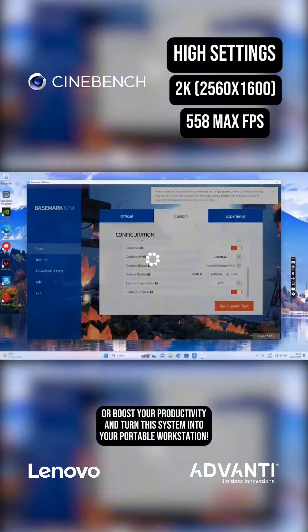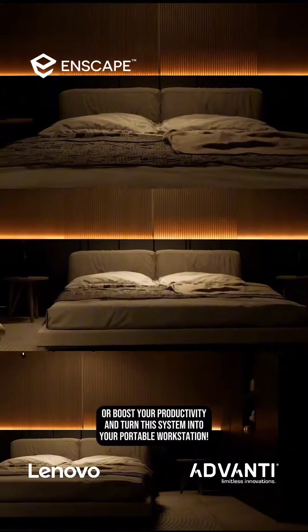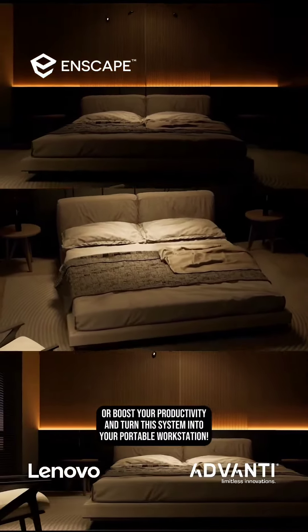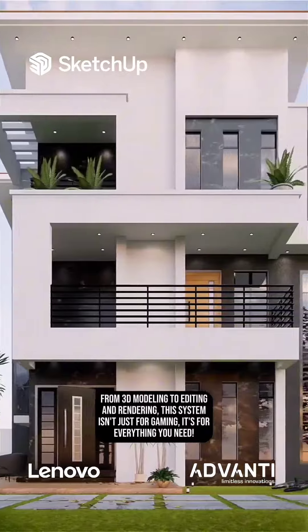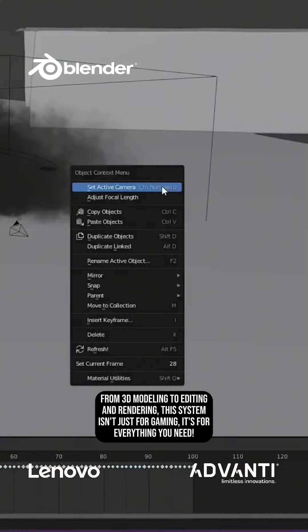Or boost your productivity and turn this system into your portable workstation. From 3D modeling to editing and rendering, this system isn't just for gaming — it's for everything you need.